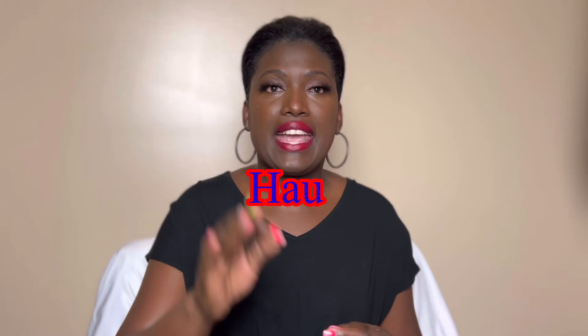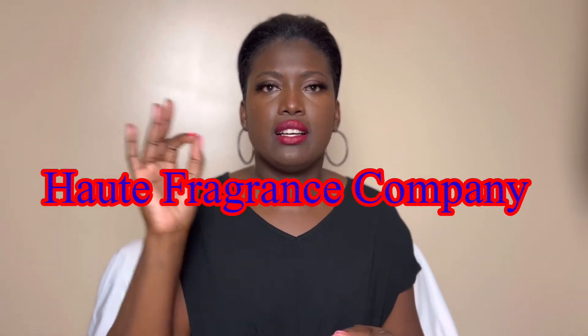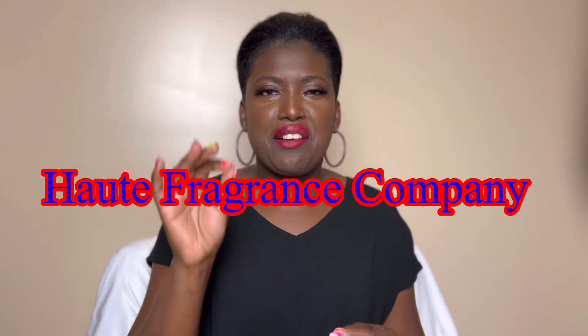It was just sitting in my cart because I was debating, going back and forth. Everything about this house looks so freaking amazing. It's HFC — Hoit Fragrance Company, something like that. Ready to see what it is? Let's dive in — I literally just received it.